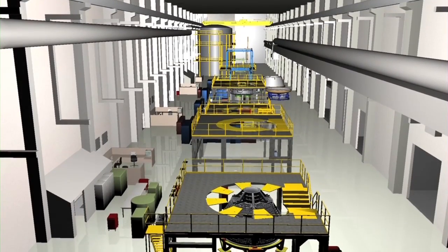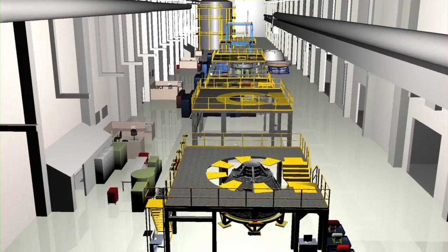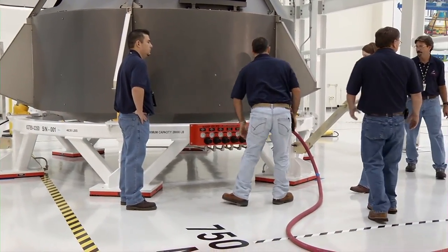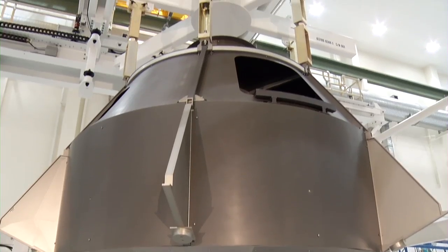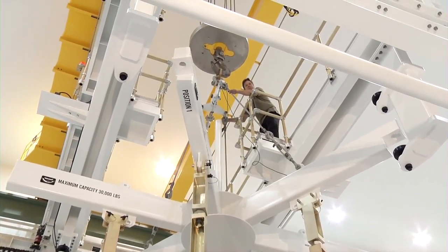These tooling stations are portable and will be moved to various Orion facilities around the country to provide low-cost and affordable vehicle processing on the Orion project. The industry team supporting ONC tooling station operations include Lockheed Martin, United Space Alliance, and EMF Incorporated, a small business based in Merritt Island, Florida, that built the tooling station and support pallets.